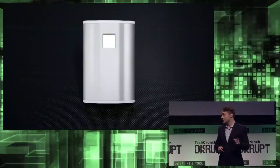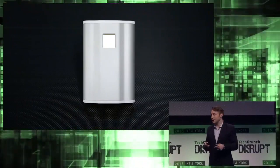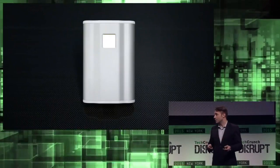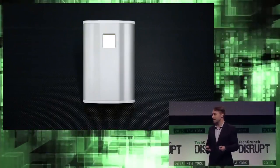We have both a hardware and software solution. Our software contains sophisticated battery models that output an optimal charging algorithm that actually changes with time, and our hardware contains considerable innovation in the miniaturization of power conversion technology.